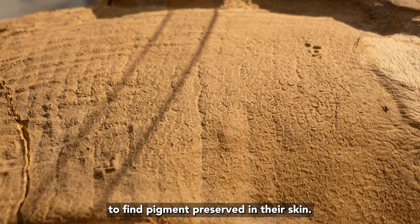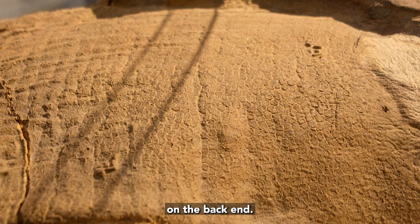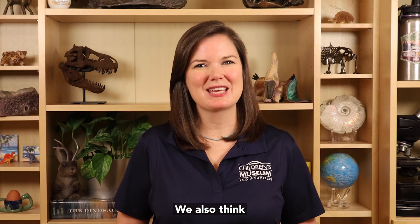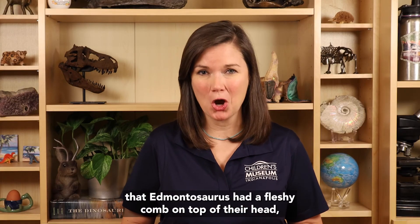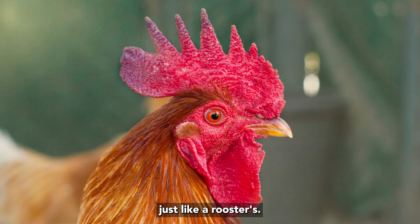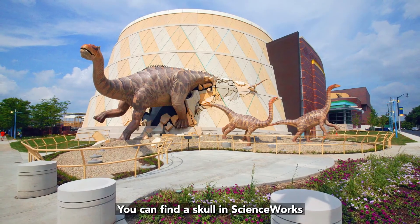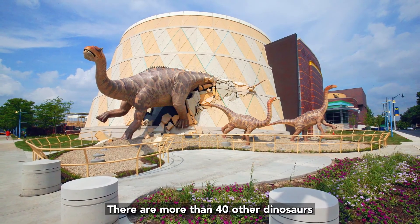We've also been able to find pigment preserved in their skin, which shows us that they may have had stripes on the back end. We also think that Edmontosaurus had a fleshy comb on top of their head, just like a rooster's. Edmontosaurus is an extraordinary dinosaur. You can find a skull in Science Works at the Children's Museum of Indianapolis.